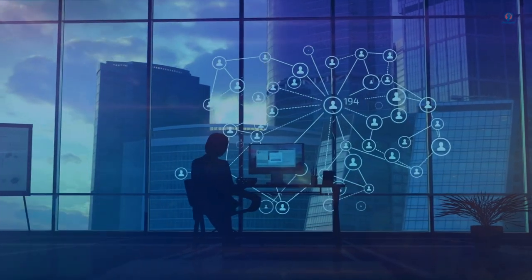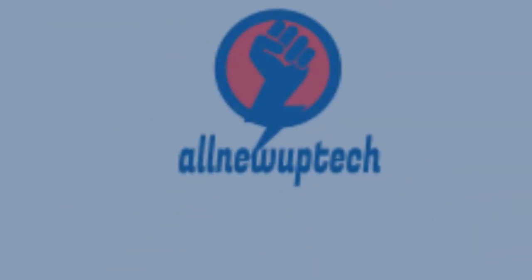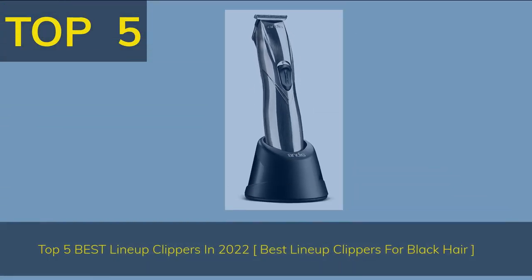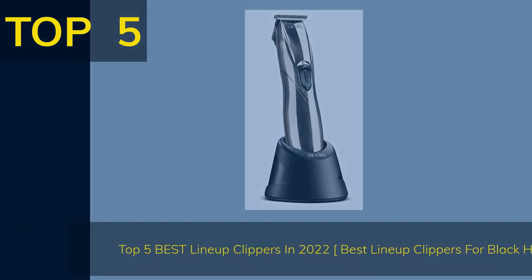Welcome to my channel. Select your best products — all new tech. Like, subscribe, and unlock the bell icon. Top 5 best lineup clippers in 2022, best lineup clippers for black hair.